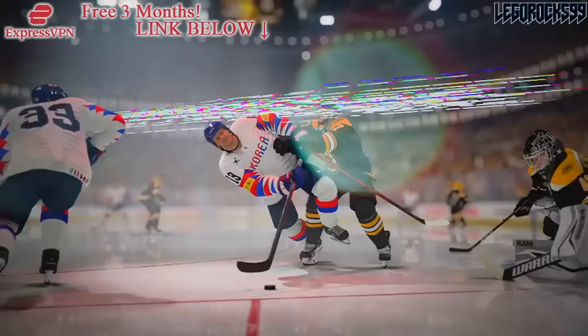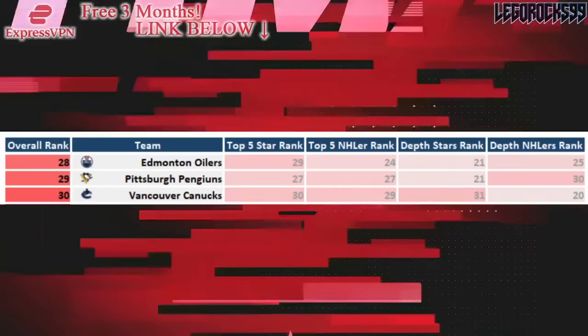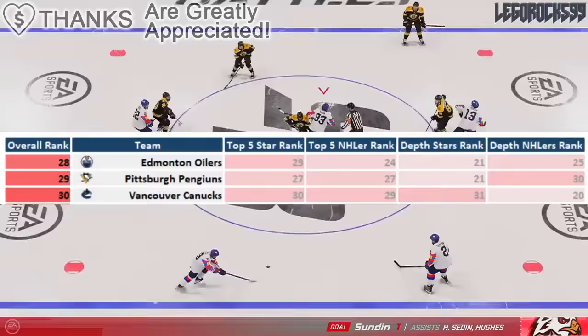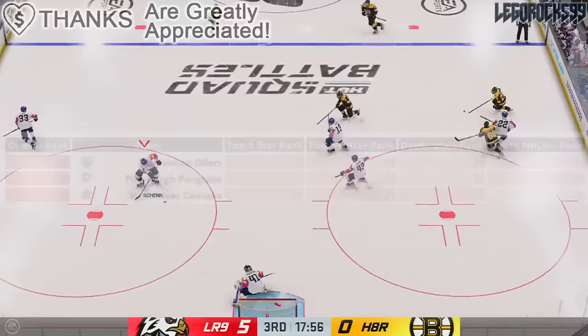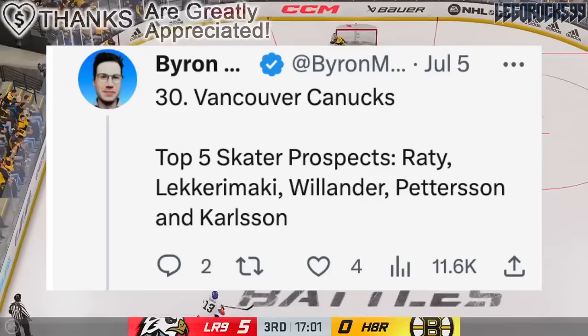Let's move over onto the 30th best pool, aka the third worst pool — it is the Vancouver Canucks. Their top five is one of the worst in the league, as they're ranked 30th overall. The NHL equivalency score of these top five is actually ranked 29th. Their depth is one of the worst — they're ranked 31st — which means they don't really have that much quantity of prospects. However, the prospects they do have have a pretty all-right equivalency score, so they're actually ranked 20th overall for depth NHL equivalency. The Canucks' top five skater prospects include Atu Ratu, Yonatan Lakaramaki, Tom Villander, Elias Pedersen, and Linus Carlsen.